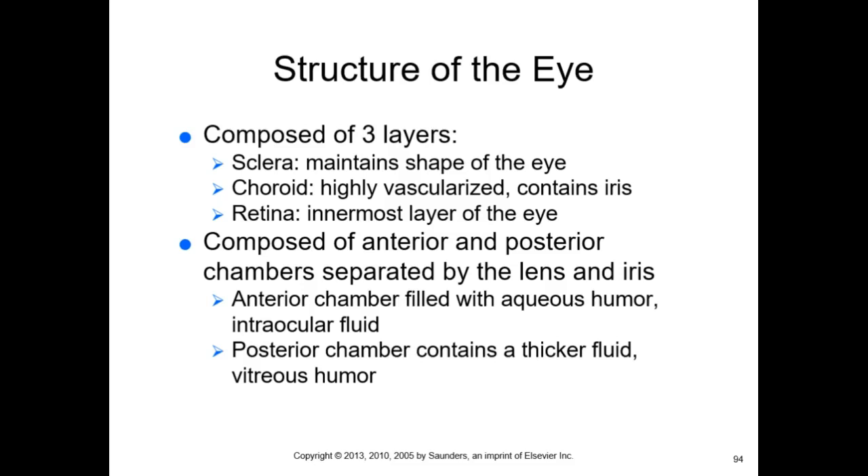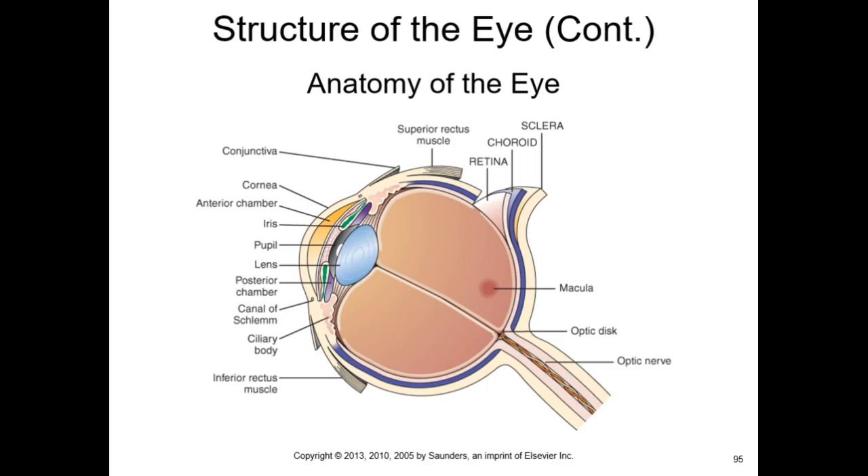Now reviewing eye anatomy — the lens is the little marble structure inside, and the cornea is out front. Those are different structures, and light has to pass through both. The pupil is not a structure; it's a hole in the iris. The iris is the pigmented, muscular portion that constricts and dilates for pupillary response.